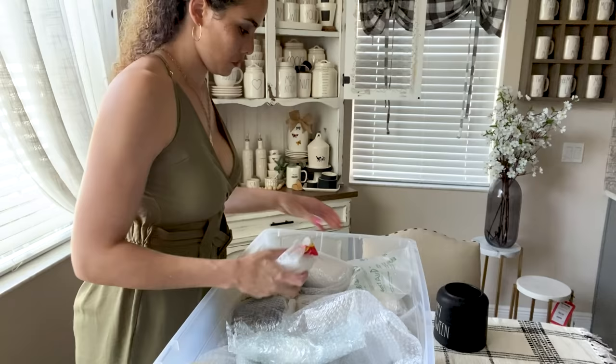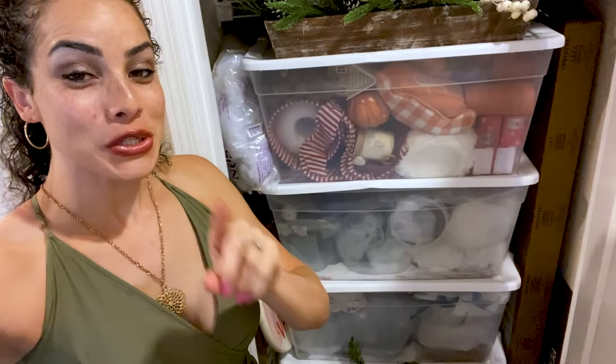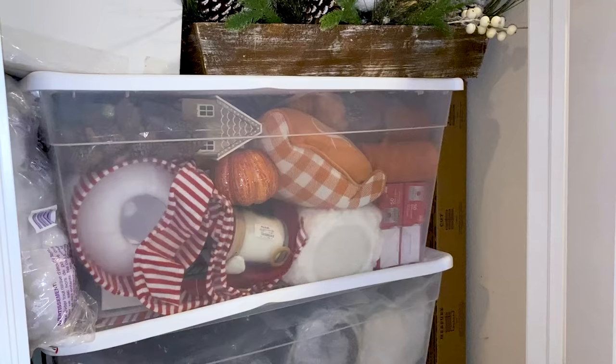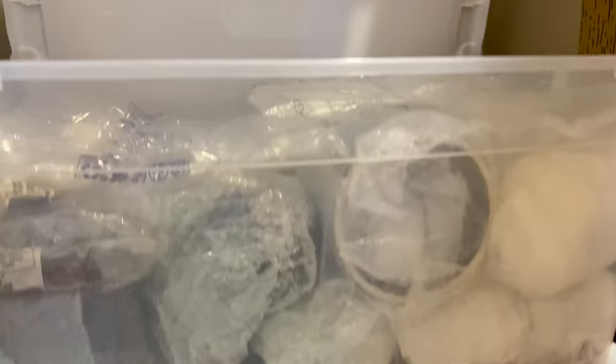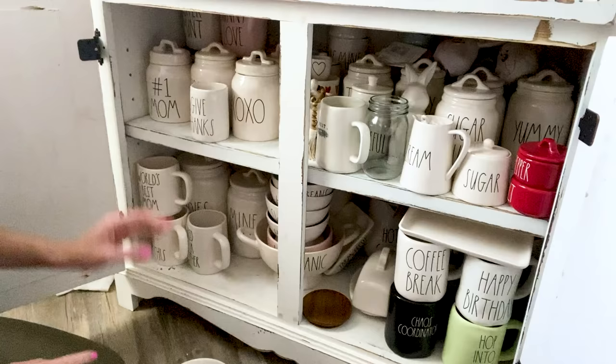A question I get a lot is where do I store all my Rae Dunn. When it comes to my seasonal collections, I buy Rubbermaid bins and bubble wrap everything. I have a decor closet upstairs that is strictly for house decor, and that's where I store everything. It's not the prettiest space but it is functional. My Halloween and Christmas collections are kept in this closet because they're so large I don't have enough space in my hutch.